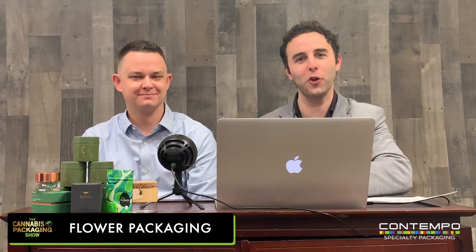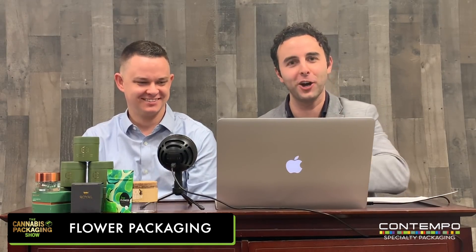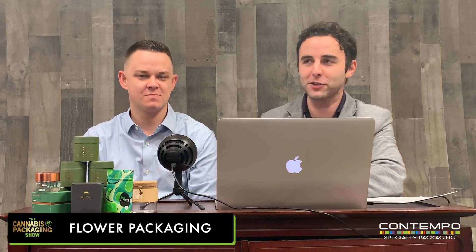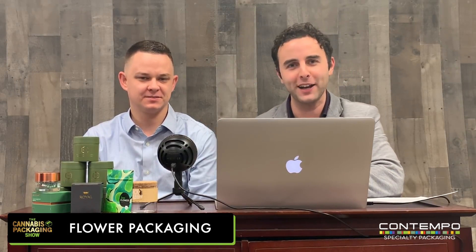Welcome to the Cannabis Packaging Show, the world's first Cannabis Packaging Show. This is a special episode with 2019 coming up. First of all, we're Contempo Specialty Packaging.